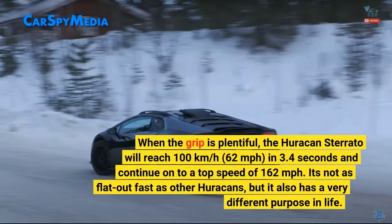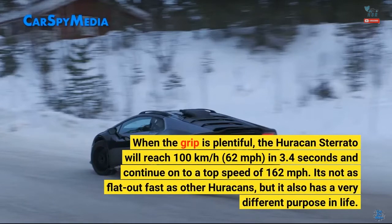When the grip is plentiful, the Huracan Sterrato will reach 100 km/h, 62 mph, in 3.4 seconds and continue on to a top speed of 162 mph. It's not as flat-out fast as other Huracans, but it also has a very different purpose in life.